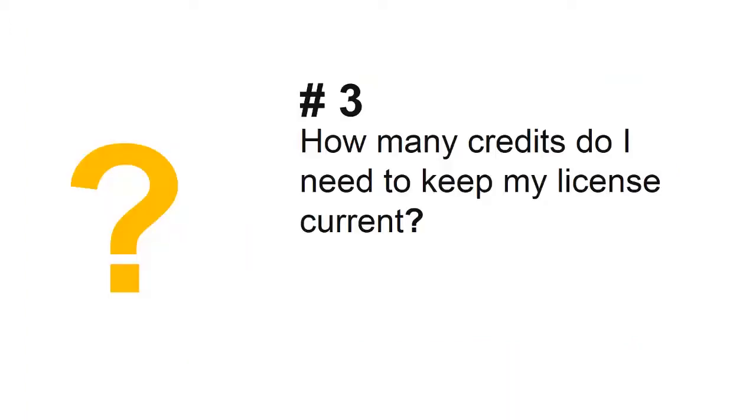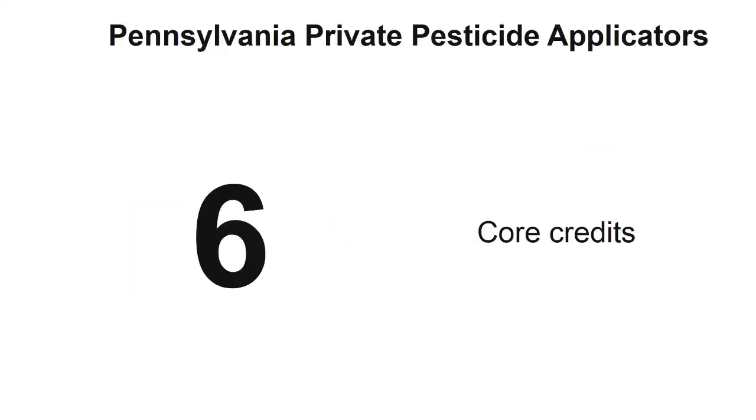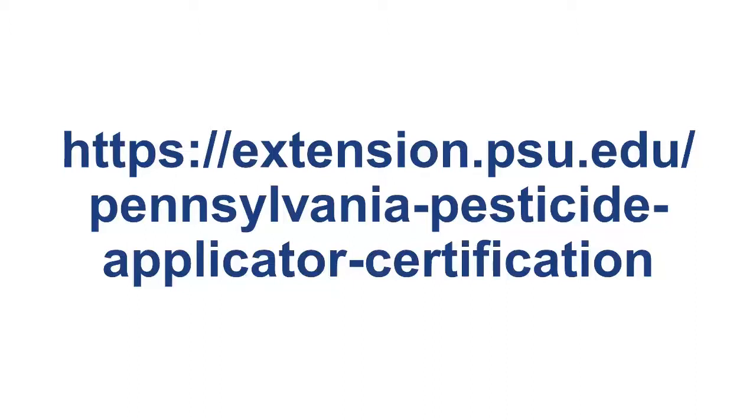Next question: how many credits do I need to keep my license current? Applicators need six core credits and six category credits. Visit this webpage for more information about private, commercial, and public pesticide applicator requirements in Pennsylvania.